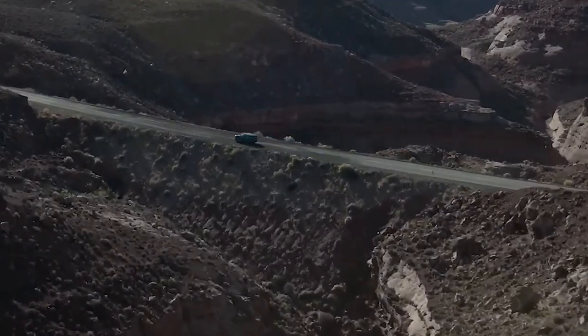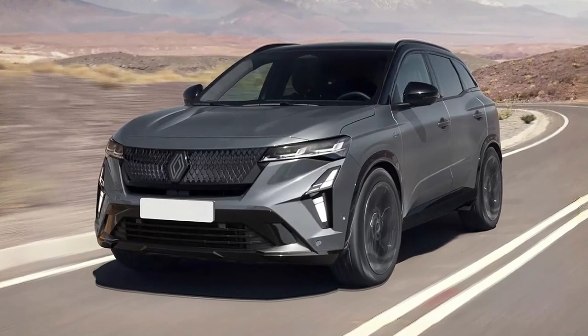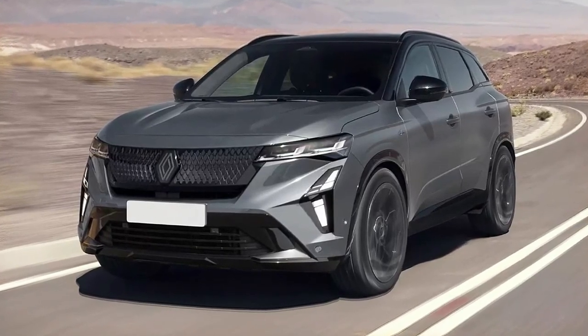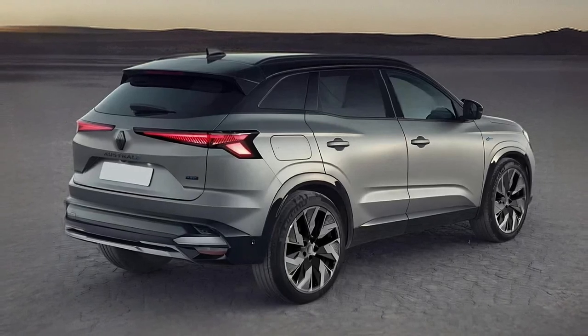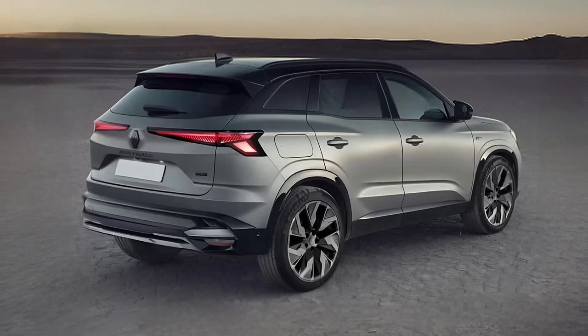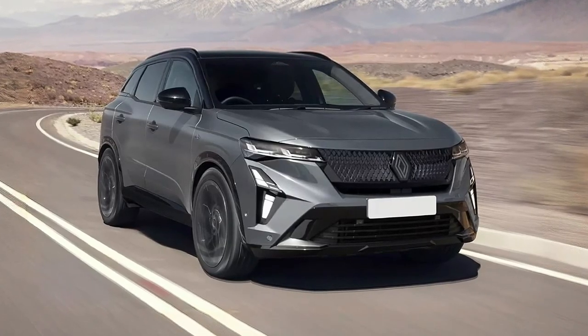The rear revisions include all-new tail lamps and a different bumper, and the Pixel Manipulator imagined it with a bitone look on decent-sized, for the 21st century, wheels. Rumors speak of the 1.3-litre engine being replaced by an updated 1.2-litre mill, perhaps benefiting from mild hybrid tech, while the rest of the powertrain family will probably carry over with minimal to no intervention.